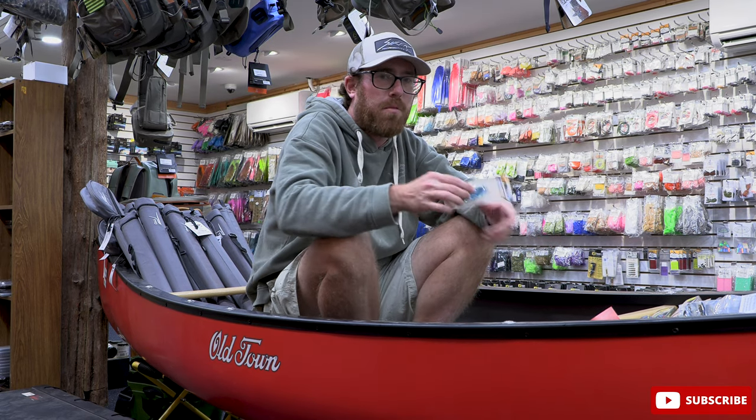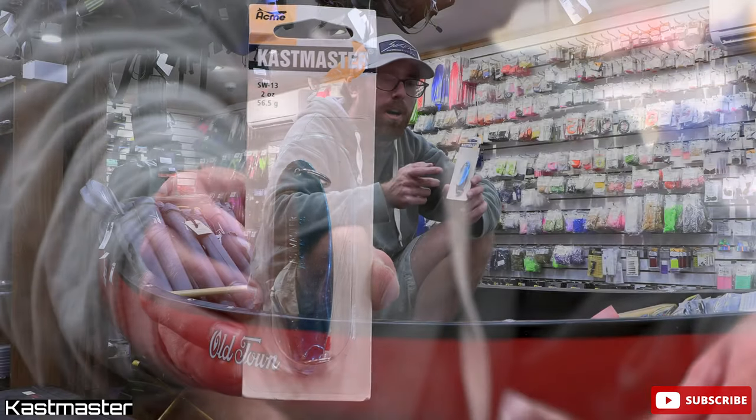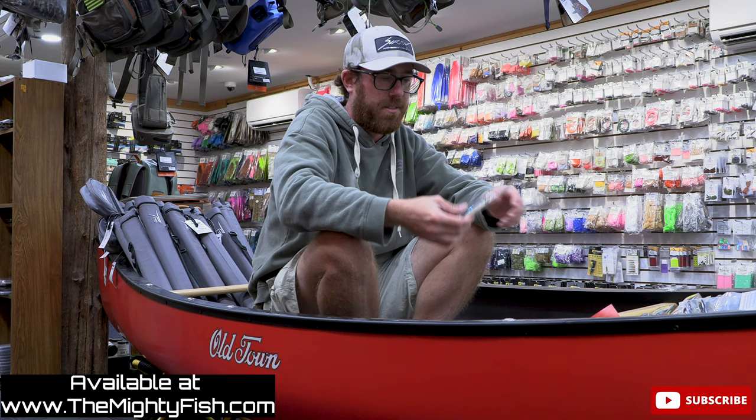I'm going to start it off. I always say the fall time is great for the metals. Get the two ounce Cast Master here, single hook, white bucktail. I will throw in a Hopkins Spoon — super honorable mention. Just don't have it here, but I want to throw it out there anyway.